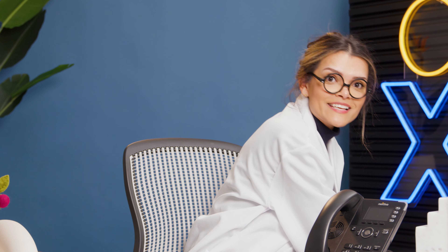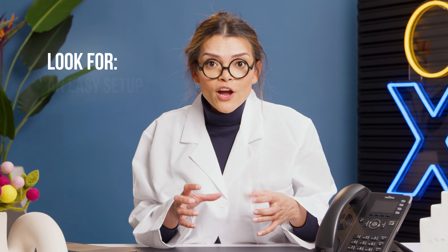Missed calls mean missed opportunities and potential revenue loss. A well-executed IVR system can enhance a business's image as professional and customer focused. Now let's put the key features of IVR systems under the microscope.